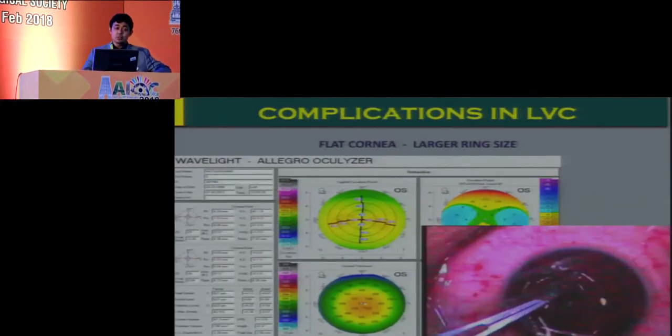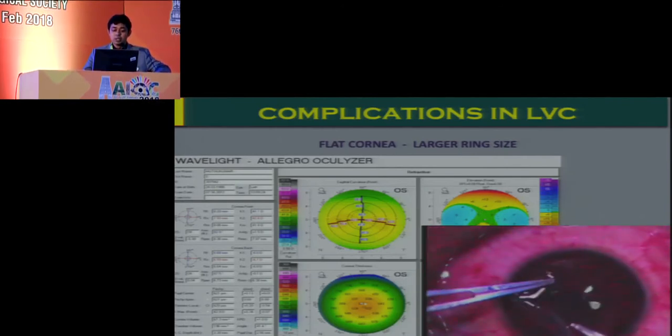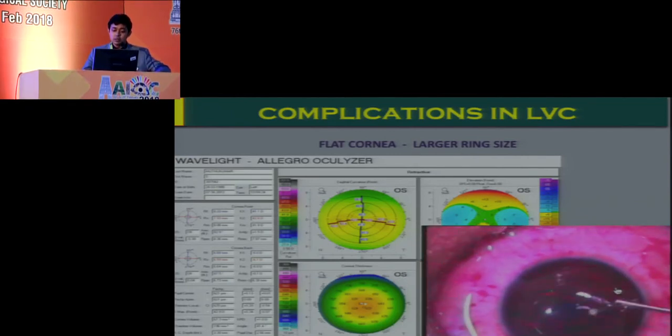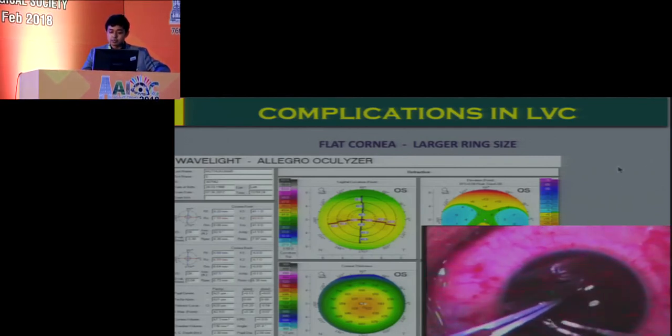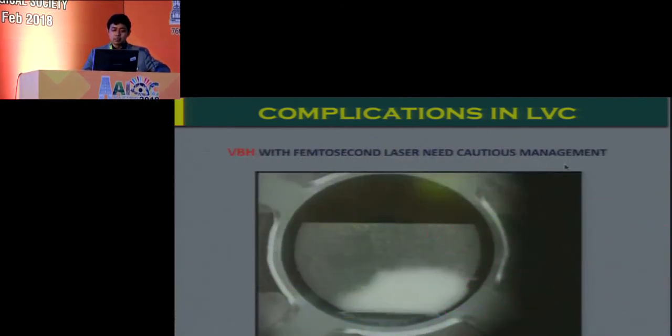With flat corneas, you can end up with a free flap. In such cases, it's always preferable to mark the cornea prior to performing a microkeratome flap — even though this complication may occur only 1 in 2000 cases. When faced with such a complication, these marks are very helpful for subsequent placement of the flap. Place a contact lens; suturing may rarely be required.